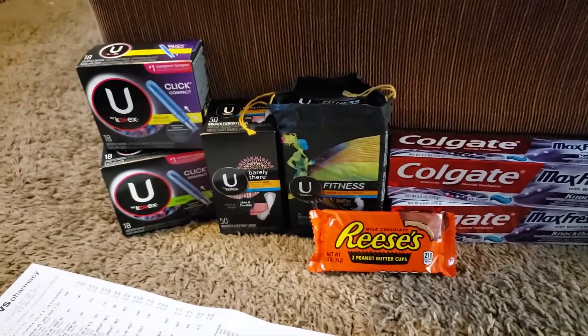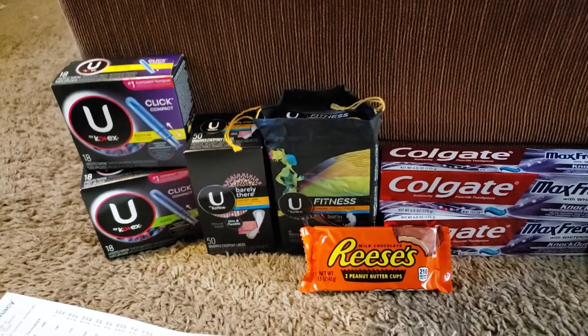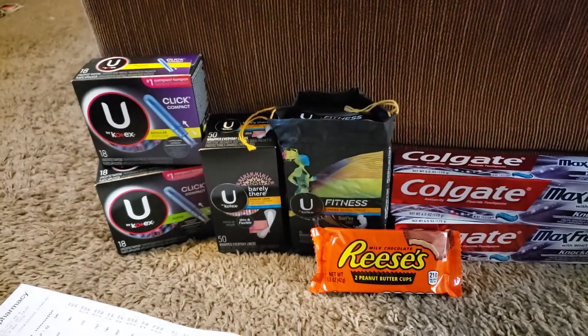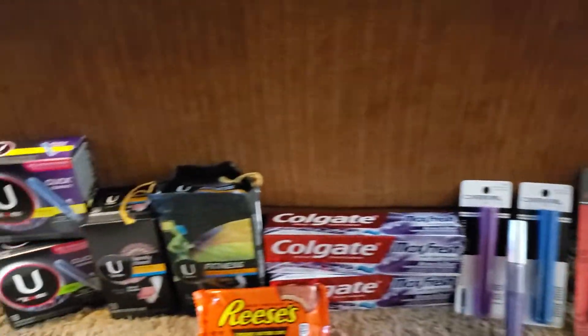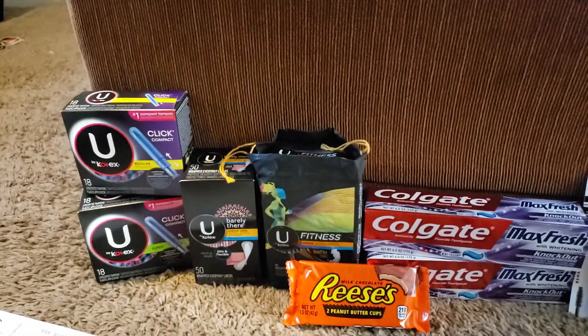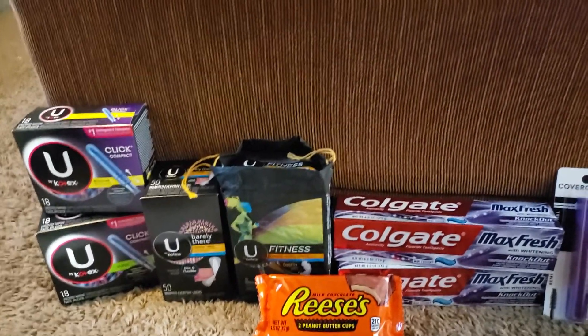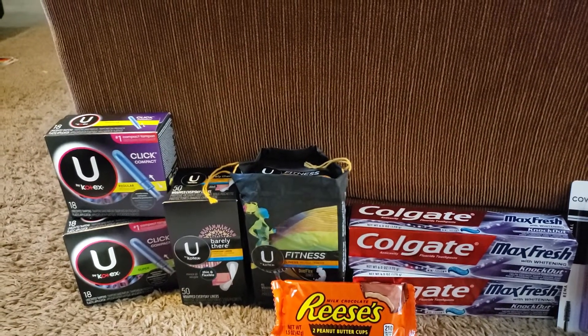Good morning everyone, this is an at-home video. I didn't feel like filming at the store — they didn't have everything I needed, they were stocking everything. So I wasn't going to stay at the store trying to find everything I needed. I got what I could, so let's get right into these deals.